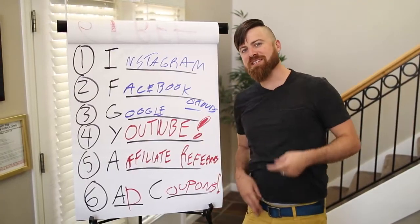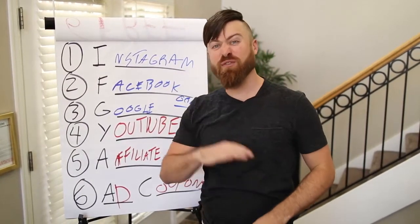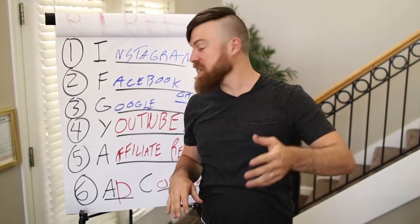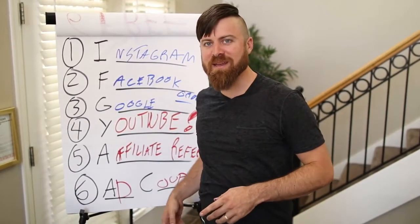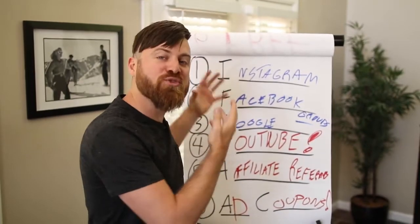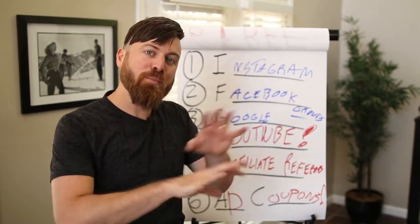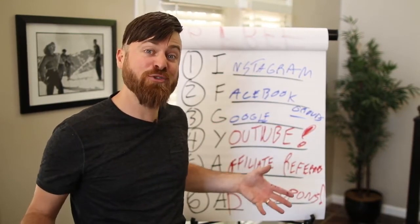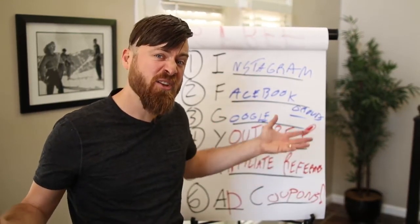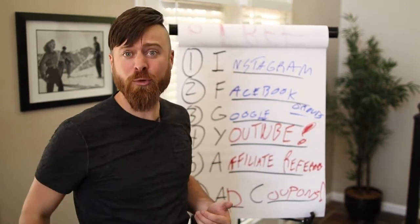Those are the 6 methods of making money online with Clickbank for free. But none of these mean anything on a whiteboard — they only mean something if you put them into action. The internet is wide open, but if you don't put these methods into action, you won't make any commissions and you'll just be left watching another YouTube video with both our time wasted.